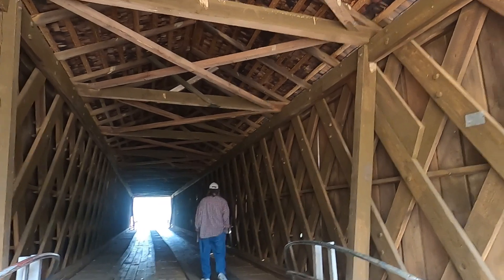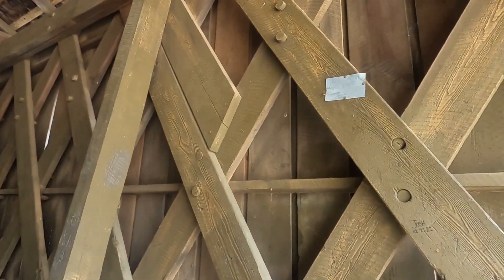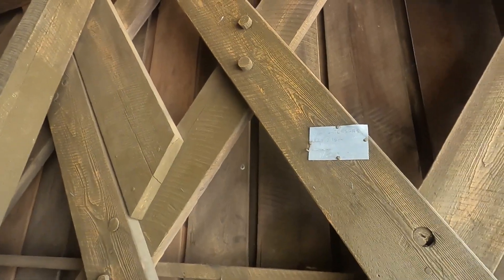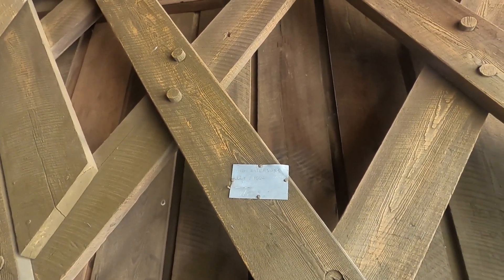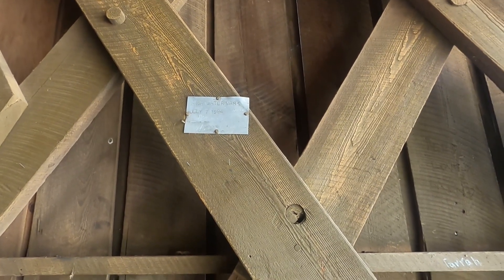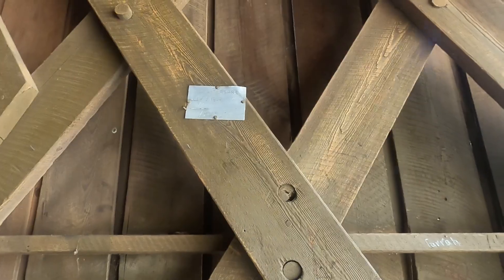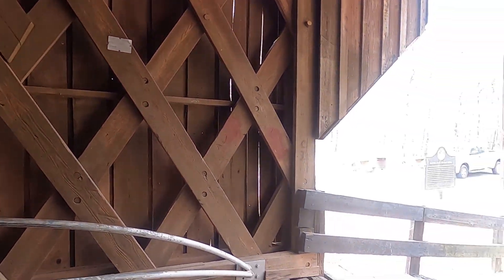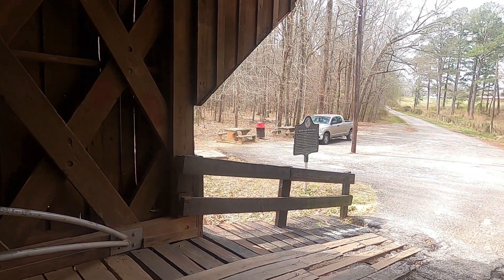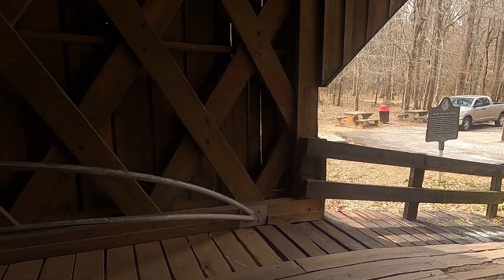An interesting thing about this bridge is this sign. This denotes that in 1994, July 7th, this is the high water mark when a hurricane came through this part. If you look from here out to the parking lot, you can see — you can kind of get an idea.